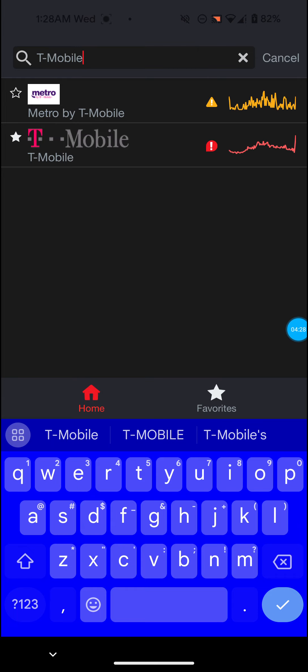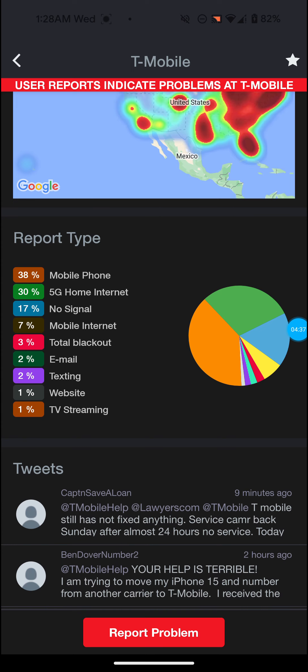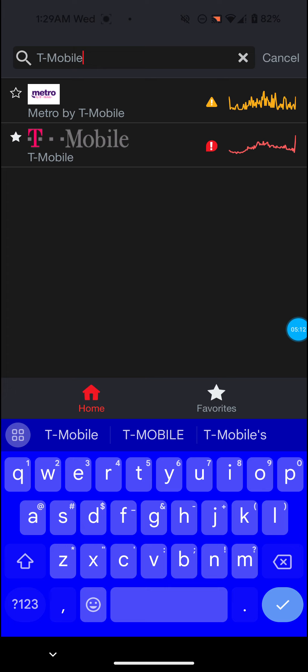Metro by T-Mobile, which is basically still T-Mobile but a smaller carrier with cheaper plans, is also having problems — shown in yellow. T-Mobile itself is in the red. If you click through, you can see the report breakdown: 38% is for mobile phone and the big one here is 5G home internet at 30%. It also says no signal at 17%, which thankfully I haven't had. People are currently updating reports — as recently as nine minutes ago.